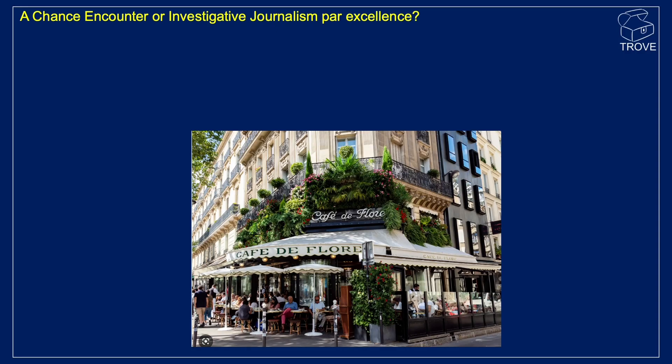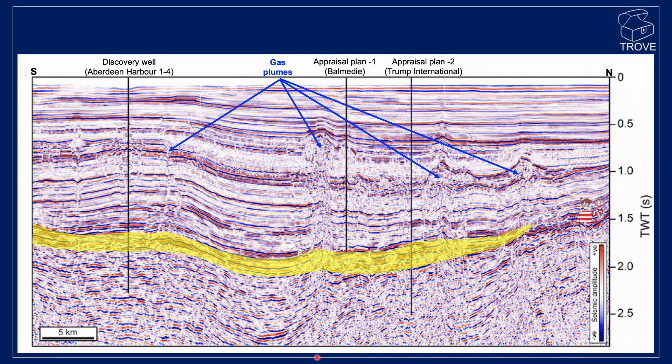Some may call it a chance encounter, but we think it's just investigative journalism at its best. It was a chance meeting with a Russian geologist at Flora's Cafe here in Torry. At this location, we sat down and discussed the geology of the drilling operation. We got access to this seismic line — it's from the Q4 2022 PSDM seismic acquisition.